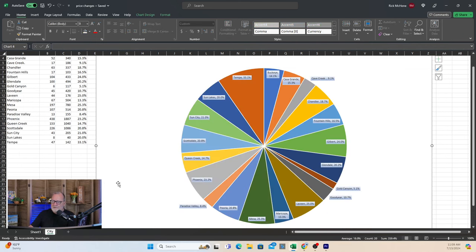Now let's look by city. This doesn't really have a standout city. The largest one is Mesa at 25% of their active listings having cut their prices in the week of June 23rd. As you look around this wheel, there isn't really a standout city that's reducing their prices more than others. Even Buckeye, where there's a lot of competition with new builds, is sitting at 14.1%. Peoria is at 20.8%, Phoenix at 23%, Queen Creek at 14.7%. So no city is jumping out as reducing prices disproportionately.